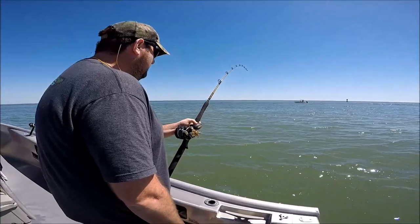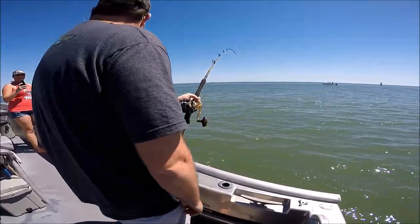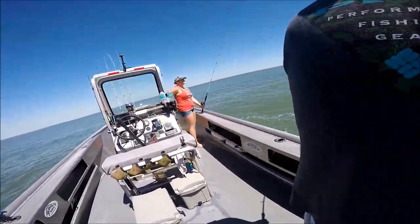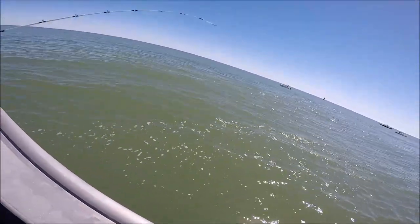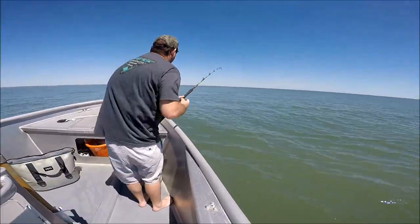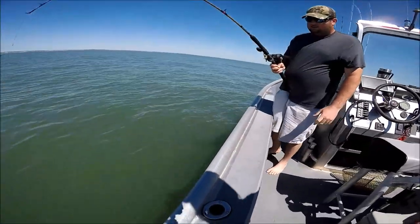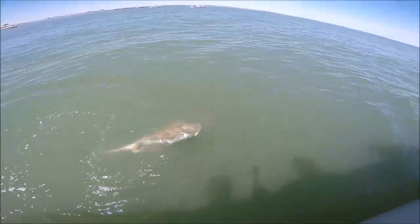We've got one that's deciding to go a different direction. This may not actually be a redfish — he's going to take you out to no man's land. Sarah, you may want to bring that one up because he's coming in on this side. Reel, reel, reel — hurry up, he's going to get caught. We're going to do the anchor dance. Try to walk him down the side of the boat. God dang Polish flounder.